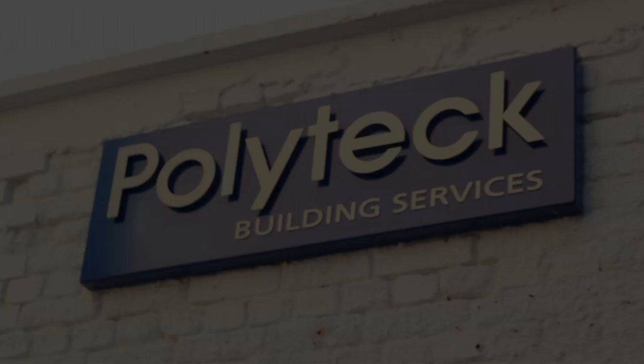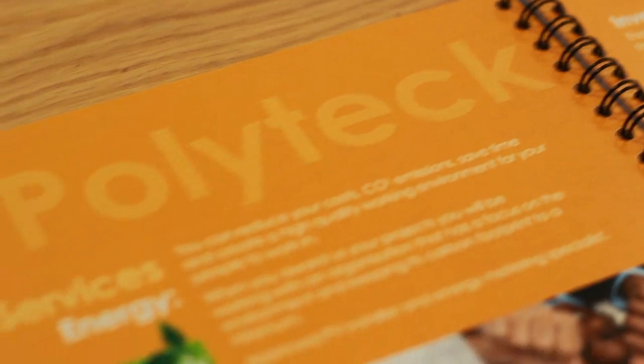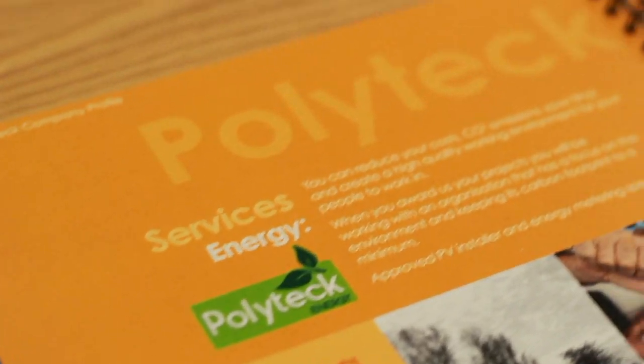Polytech Building Services is a one-stop shop electrical and mechanical building services company where we provide electrical solutions, mechanical solutions, and project works installation, mainly to commercial developments. We recently established Polytech Energy with a view of providing new energy solution services to our existing client base.